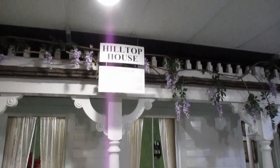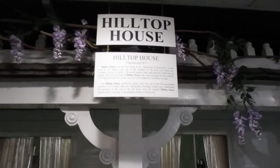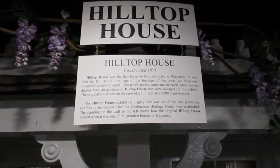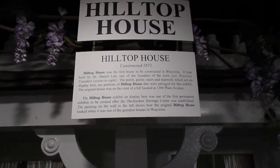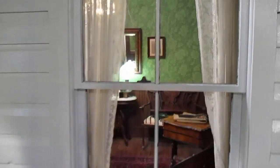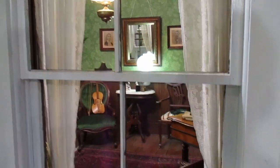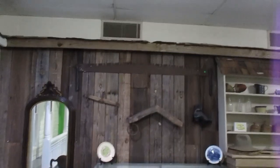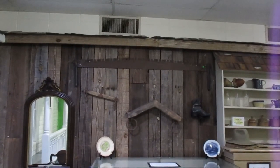Daniel Lott built many homes in the Waycross area, and this is one of them. We'll have a Colonial Dame give a little more detail on it. We have some of the items on the inside that came from that period of time. We also have some of the old tools displayed — a single tree and a cross-cut saw — and some of the glassware that was utilized.